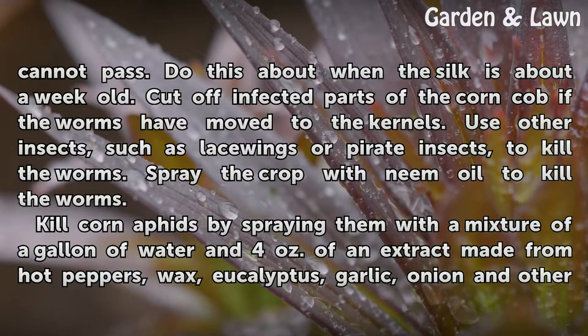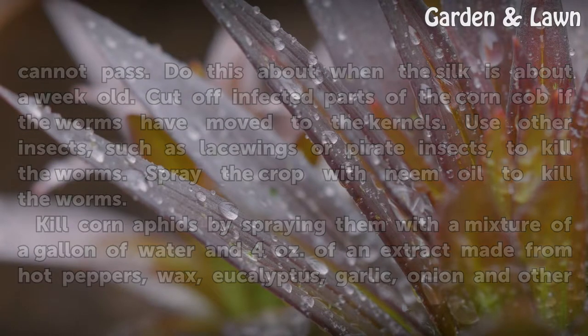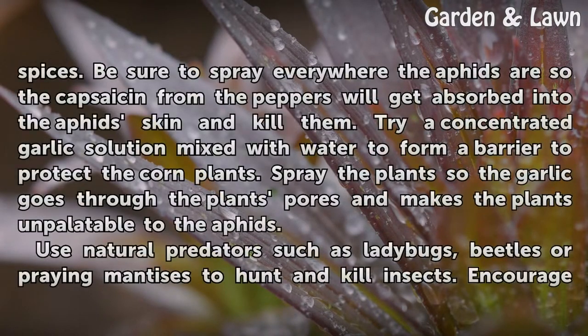Kill corn aphids by spraying them with a mixture of a gallon of water and 4 ounces of an extract made from hot peppers, wax, eucalyptus, garlic, onion and other spices. Be sure to spray everywhere the aphids are so the capsaicin from the peppers will get absorbed into the aphid skin and kill them.